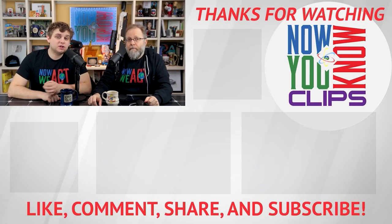Thanks so much for watching. You can watch full episodes of Tesla Time News on Tuesdays and In-Depth on Fridays — just click the link below and head over to the Now You Know channel.